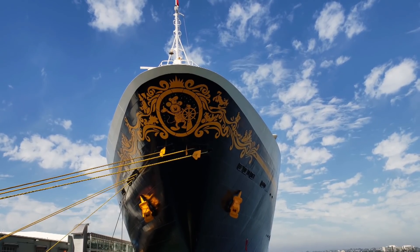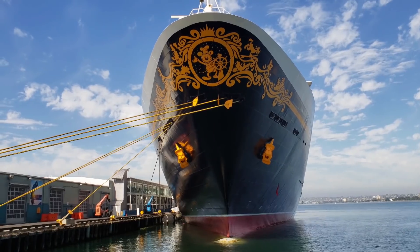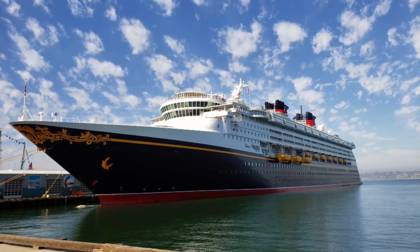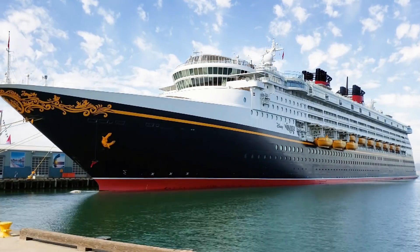Hi and welcome back to my channel. My name is Alana and in today's video we are doing a stateroom tour aboard the Disney Wonder. If you're new to my channel, I'm all about cruising, Disney, and weekend getaways. So let's get started and check out this stateroom.